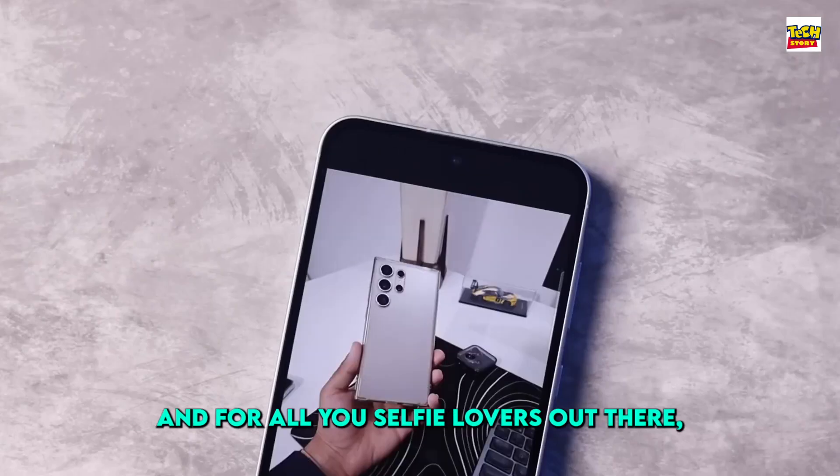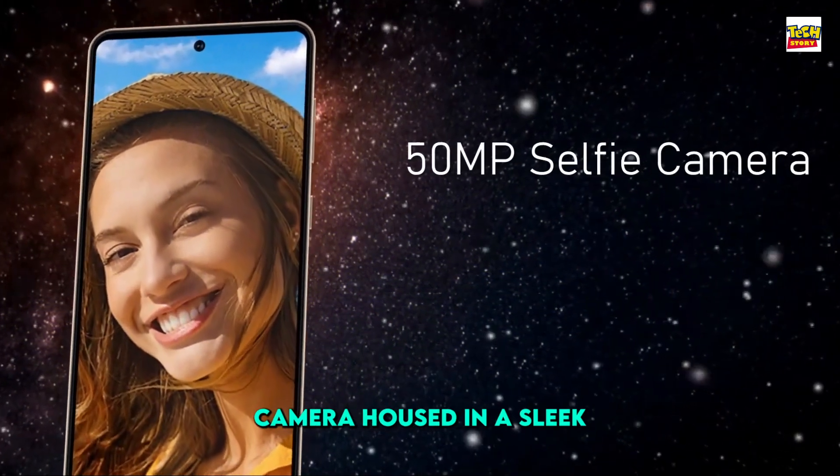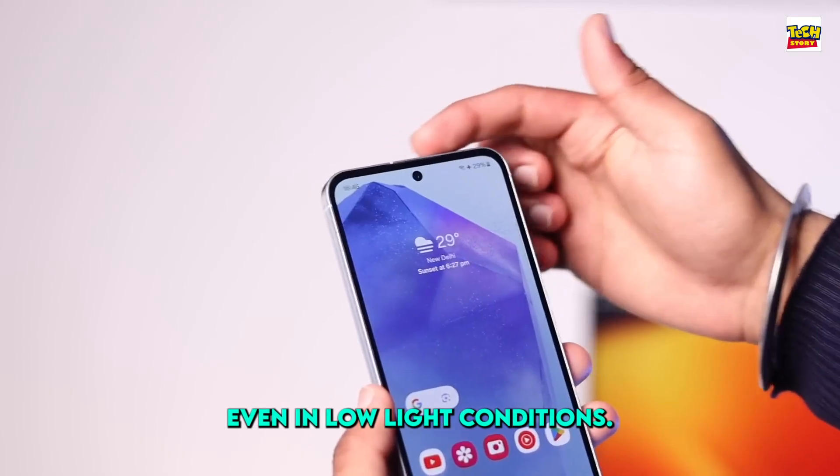And for all you selfie lovers out there, say cheese! The 50-megapixel front camera, housed in a sleek hole-punched design, ensures you always look your best, even in low-light conditions.